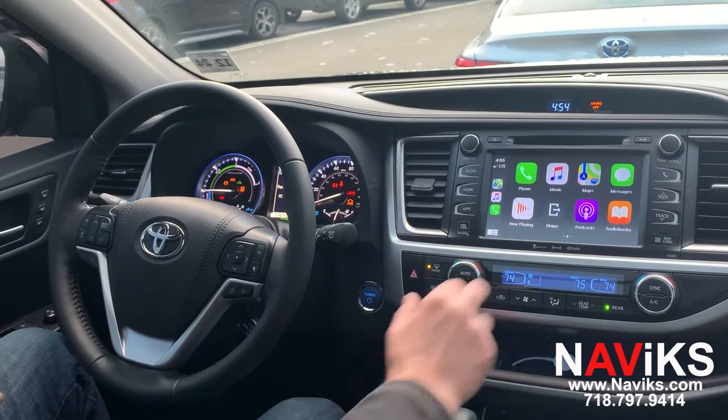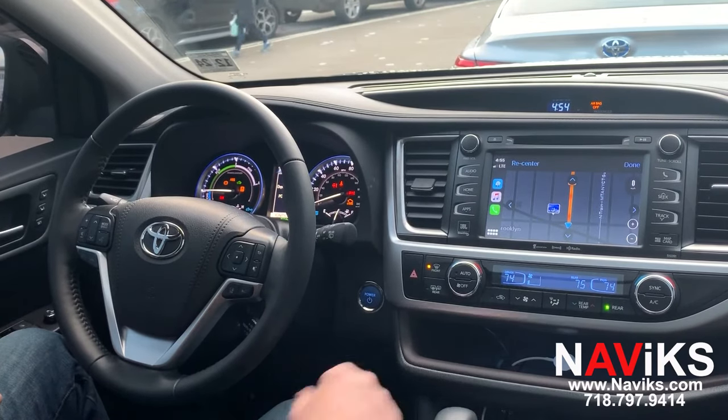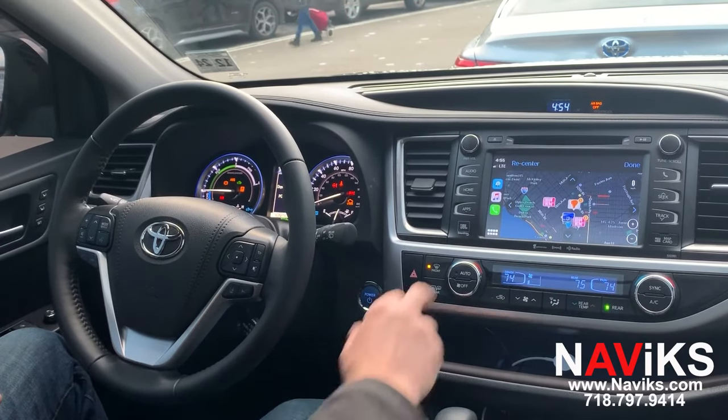Let's scroll over to Waze and zoom out. As you can see, all functions are done via the touchscreen. Let's show you Google Maps.